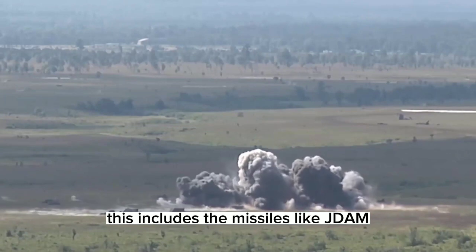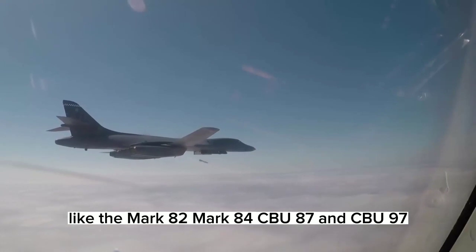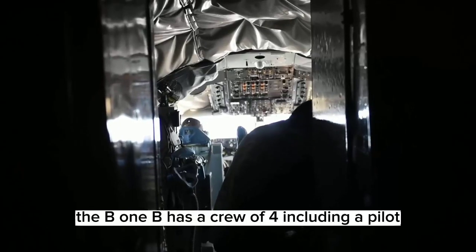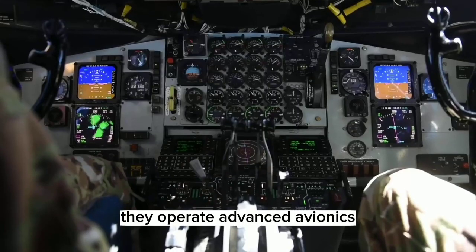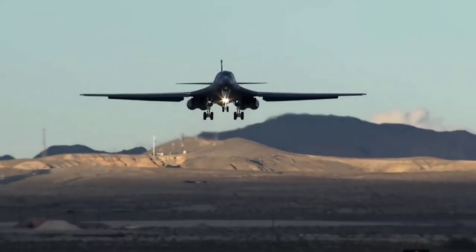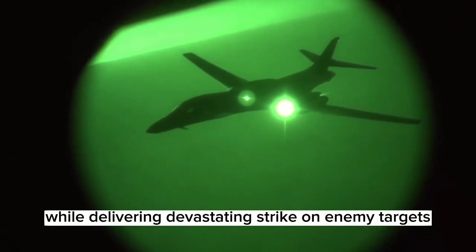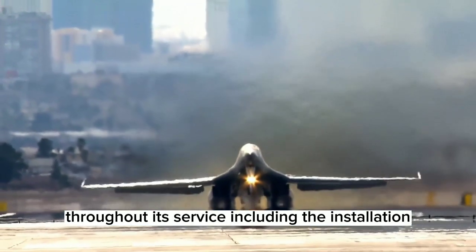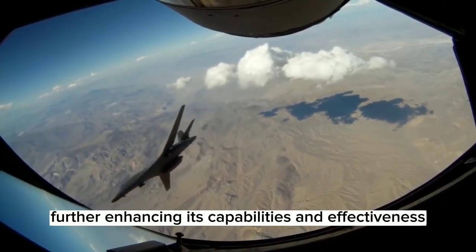This includes missiles like JDAM, JSM, and LRASM, as well as bombs like the Mk 82, Mk 84, CBU-87, and CBU-97. The B-1B has a crew of four including a pilot, co-pilot, and two weapon system officers. They operate advanced avionics including a synthetic aperture radar and a sophisticated electronic jamming system. This allows the B-1B to evade enemy radar and detection systems while delivering devastating strikes on enemy targets. The aircraft has undergone multiple upgrades throughout its service, including the installation of new engines and advanced weapons systems, further enhancing its capabilities and effectiveness.